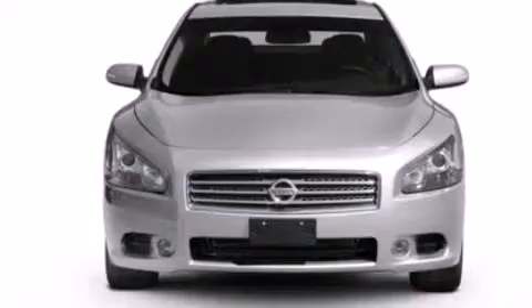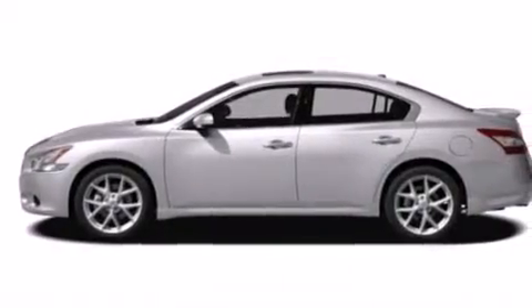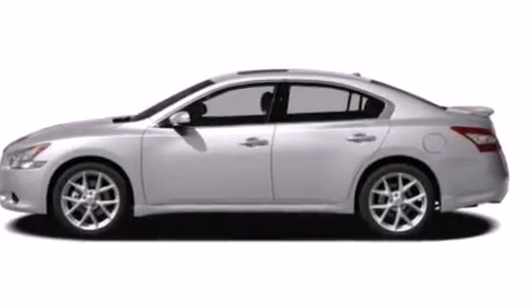The following features are also included: a low tire pressure indicator, dual power seats, cruise control, leather seats, and 12-volt power outlets.